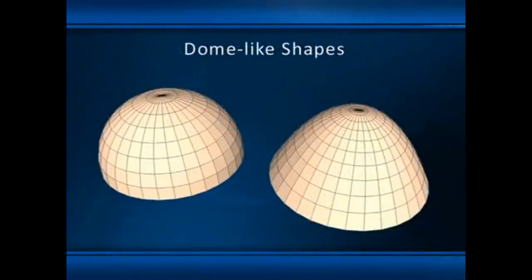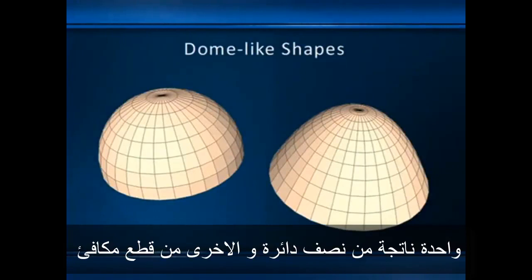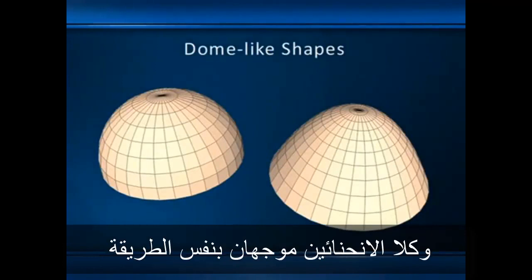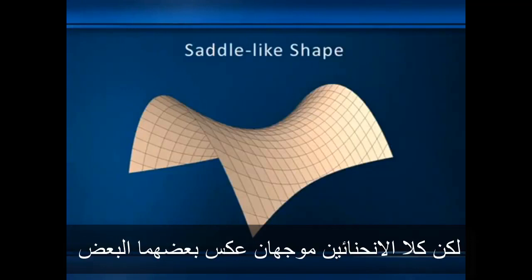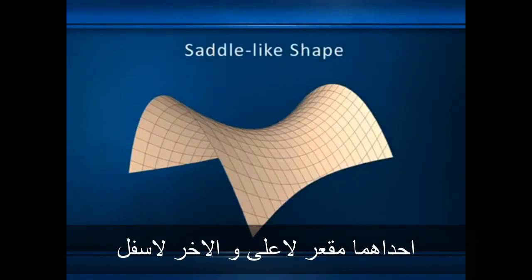These are dome-like shapes, one semi-circular and one parabolic. A dome-like shape has curvature in both directions, and both curvatures are oriented the same way — in this case, both are concave downward. And finally, a saddle-like shape also has double curvature, but the two curvatures are oriented opposite to each other: one is concave up and the other is concave down.